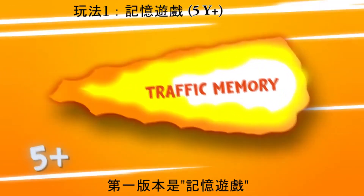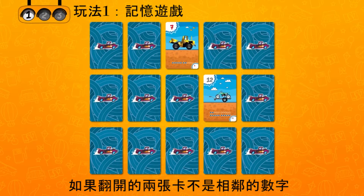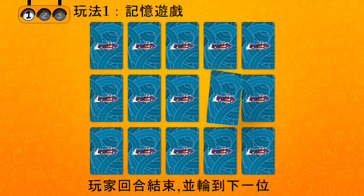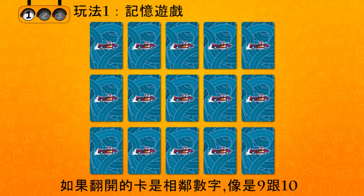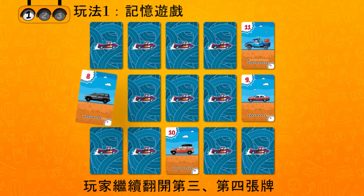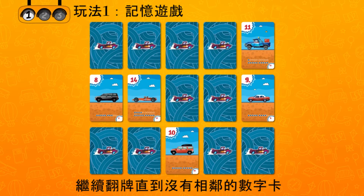The first version is a memory game. The players take turns opening two cards. If the opened cards do not have adjacent numbers, such as 7 and 12, the player turns them over and the turn passes to the next person. If the opened cards are adjacent, such as 9 and 10, the player continues to open the third card, the fourth one, and keeps going until a wrong one is opened.